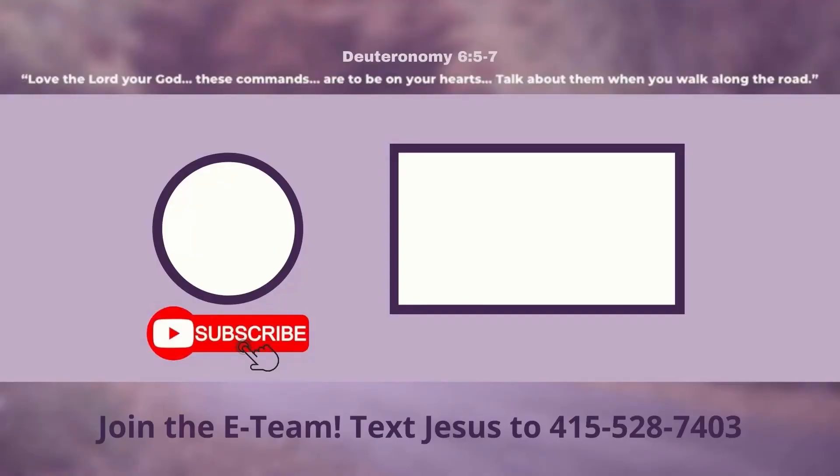I hope you have a great day and thanks for joining me. And if I don't see you, he has risen indeed! If you found this video helpful, make sure you smash that like button and subscribe for more videos. Why not try this one next? Check out related resources in the description below. Also, if you'd like to receive emails from Parent Road Ministries, text the word Jesus to 415-528-7403. See you next time.